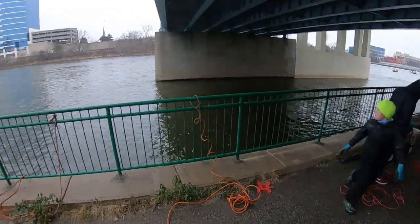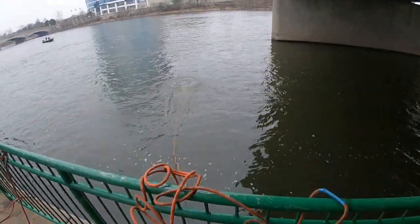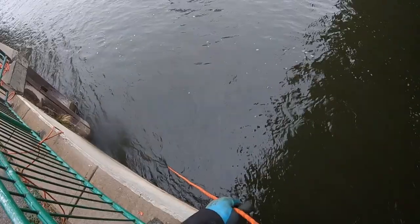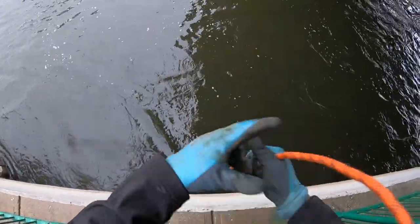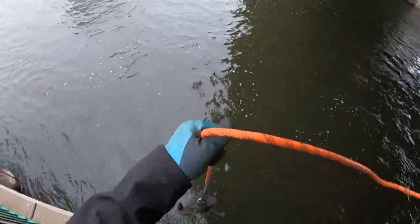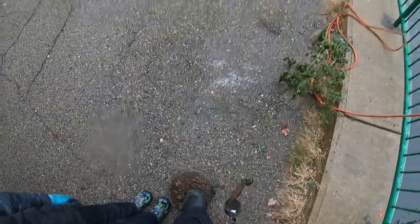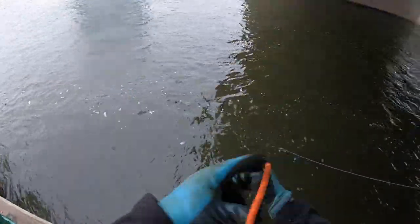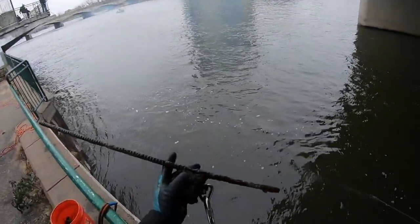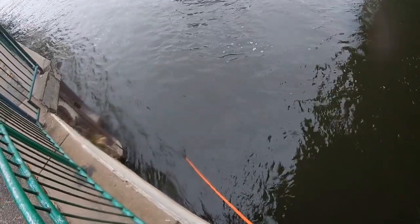First throw out — got something here. Look at that guys, it's like the top of a drain or something, and a railroad spike. The current here is pretty fast moving, but I've got something here.